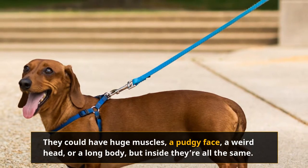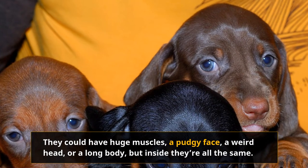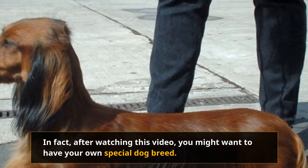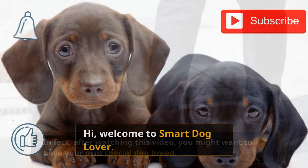They could have huge muscles, a pudgy face, a weird head, or a long body, but inside they're all the same. No matter what body they might have, each dog is special and capable of love. In fact, after watching this video, you might want to have your own special dog breed.